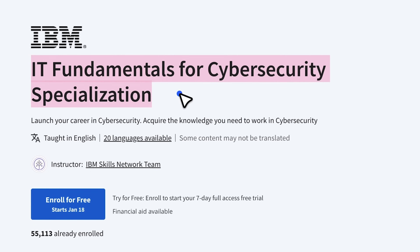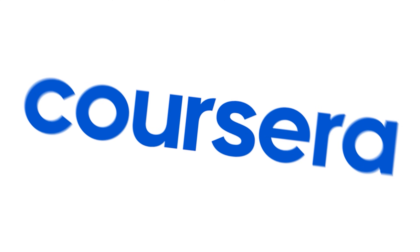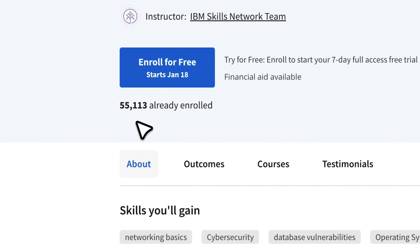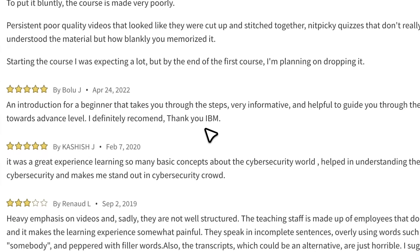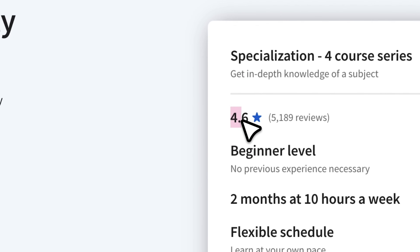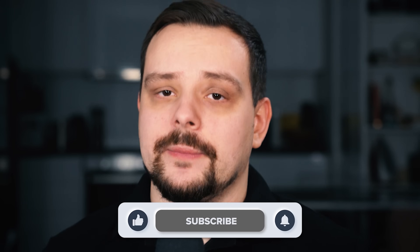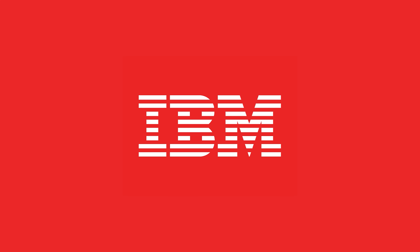IT Fundamentals for Cybersecurity Specialization — it's an introductory learning program on Coursera. It has been doing quite well on the platform so far: over 50,000 students have joined it, there are more than 5,000 reviews, and a general rating of 4.6 out of 5. My name is Daniel, and today I'm going to talk about the IT Fundamentals for Cybersecurity Specialization from IBM.